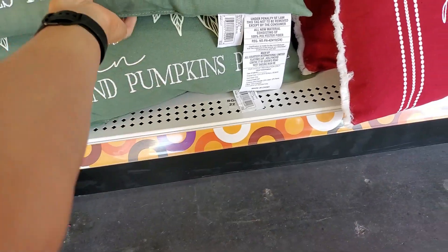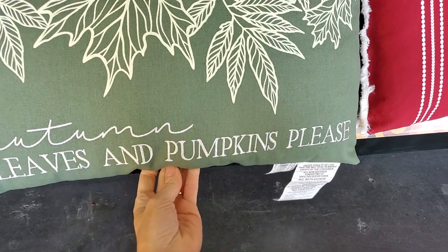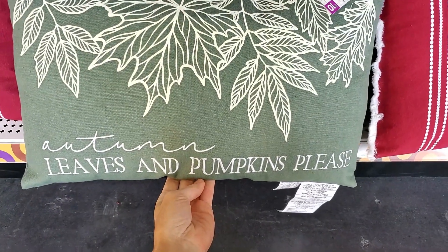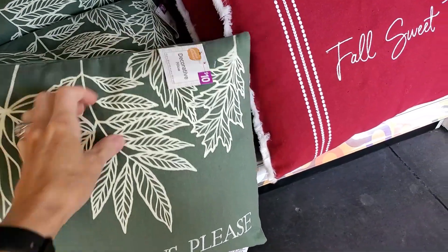And then all the pillows. I thought that was a pretty color and would be a great addition, especially if you had a white couch — I think that would really pop and stand out and look fabulous.